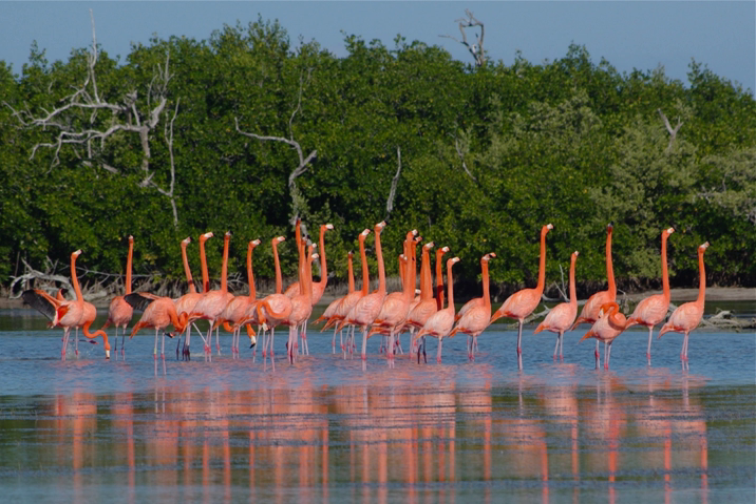Ría Lagartos Biosphere Reserve, established in 2004, is a UNESCO biosphere reserve in the state of Yucatán, Mexico. The reserve is located at the eastern end of the coastal strip of the Yucatán Peninsula, with the Gulf of Mexico at its northern limit. The area encompasses coastal areas of the Gulf of Mexico and includes important wetlands designated under the Ramsar Wetlands Convention.